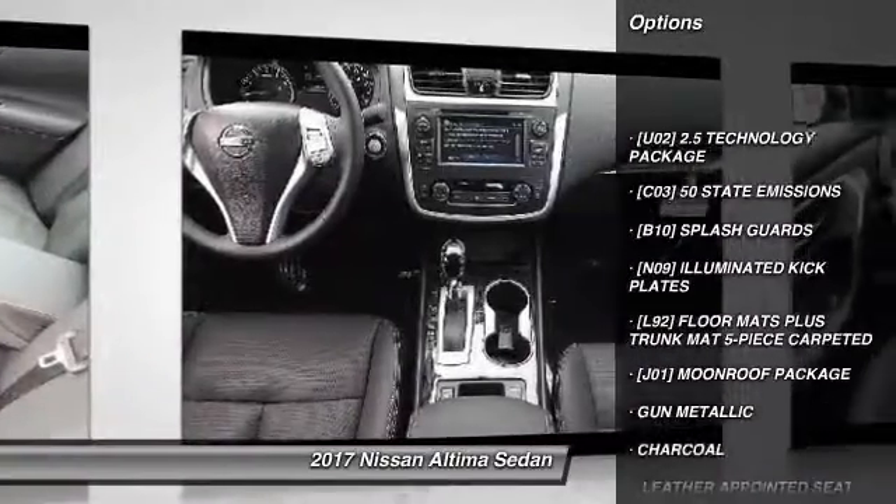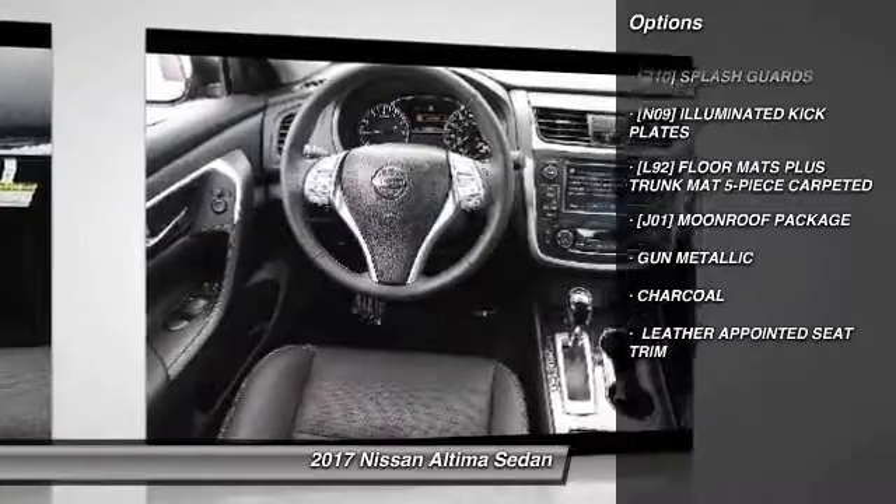Front and rear splash guards. This beauty will even make your house keys jealous. Drive it today.